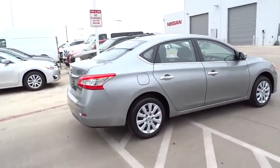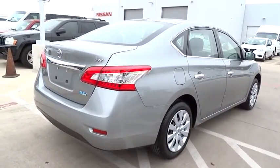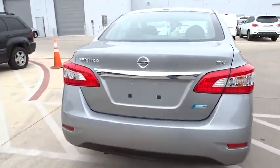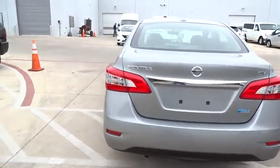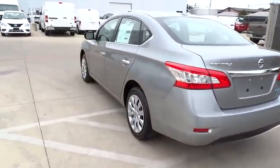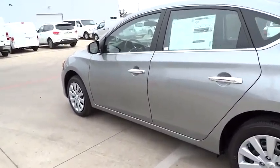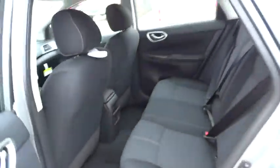Stability control, traction control, steering wheel audio controls, anti-lock braking system, air conditioning, adjustable steering wheel, power steering, driver airbag, keyless entry, cruise control, FWD, rear defrost, AM FM stereo radio, CD player, MP3 player, bucket seats, trip computer, power windows, security system, child safety locks.